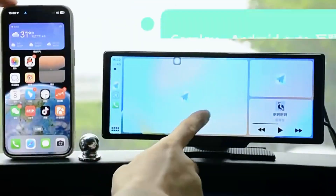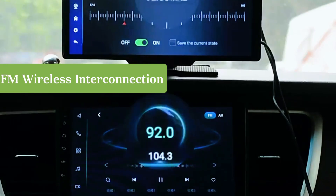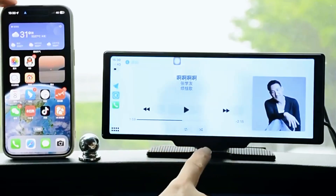Supports CarPlay and Android Auto, combined with FM connectivity and the original car audio system, providing a better audio quality experience.